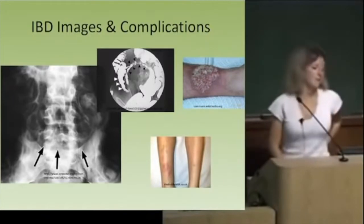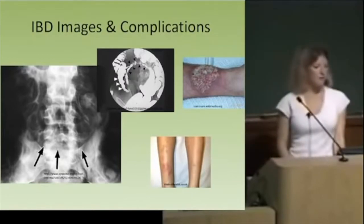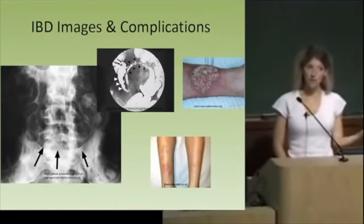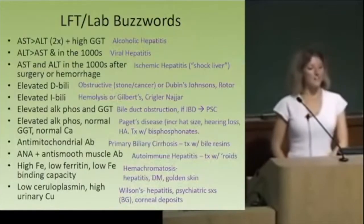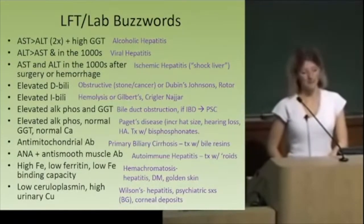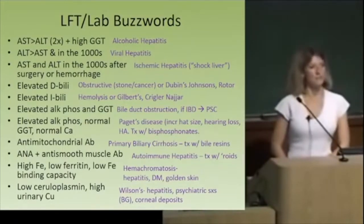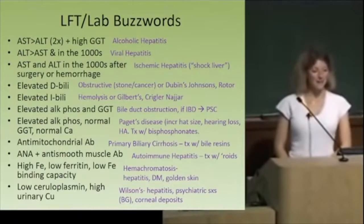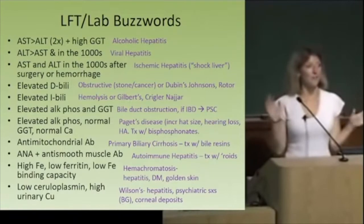So LFT buzzwords. What would give you an AST greater than your ALT and a high GGT? Alcoholic hepatitis. What if your ALT is greater than your AST, and they're both in the thousands? Think about a virus — viral hepatitis. If your AST and ALT are both in the thousands but you just had major surgery, cardiac surgery, or you were just in a horrible car accident, that's shock liver — ischemic hepatitis. Shock liver can be confused with viral hepatitis, but you don't have that characteristic ALT greater than AST.